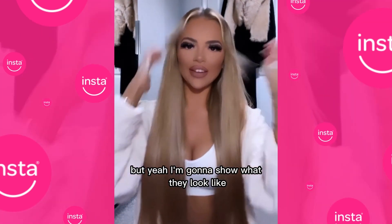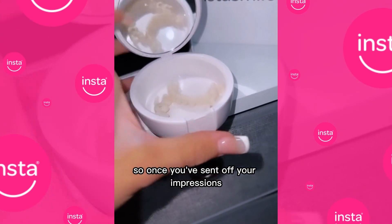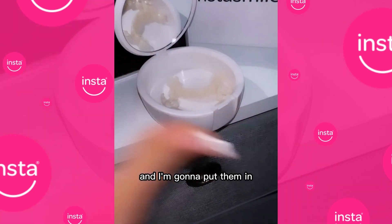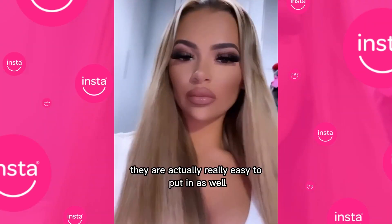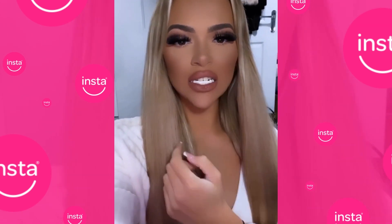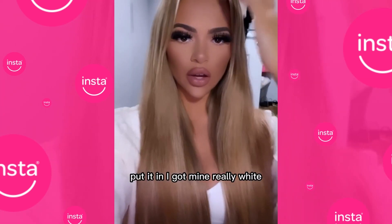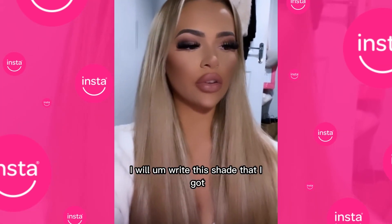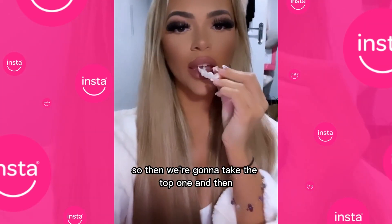Yeah, I'm going to show you what they look like. So once you've sent off your impressions, this is what you'll get. These are the clipping veneers and I'm going to put them in and show you what they look like on. They are actually really easy to put in. So you're just going to take the bottom one and then put it in. I got mine really white — I will write the color shade that I got. So then we're going to take the top one and then...